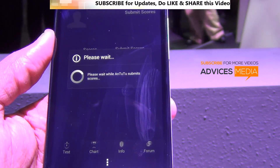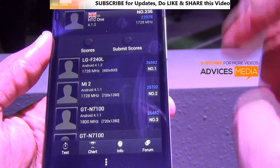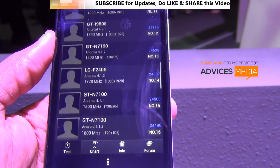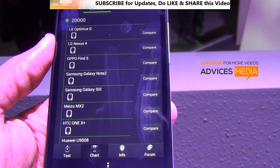We're just submitting the scores, and as of now it's showing the top listing, but once we have the Galaxy S4 it would be on top obviously. So this was the benchmarking test on the HTC One smartphone. Thank you.